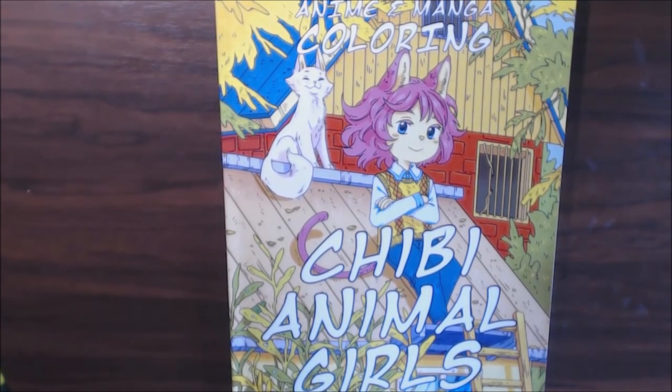I'll post a link to where you can buy it. I will talk to you guys later. Thanks so much for watching. Bye!